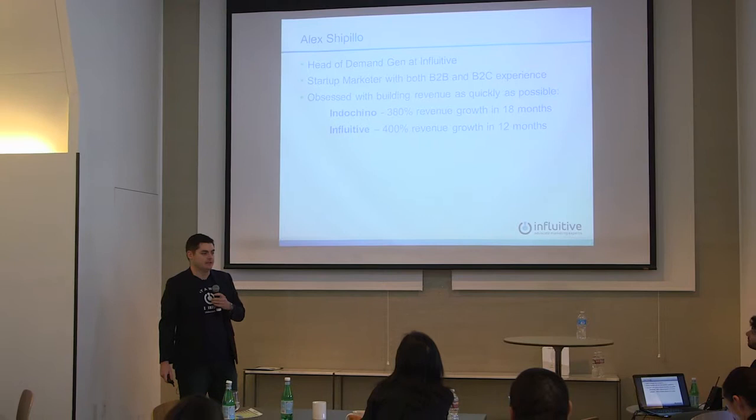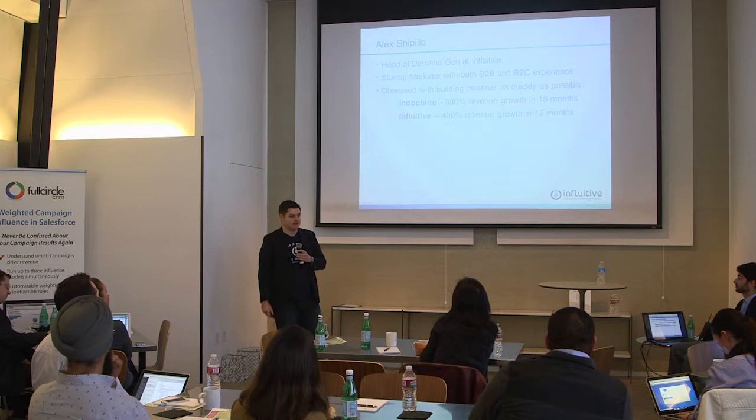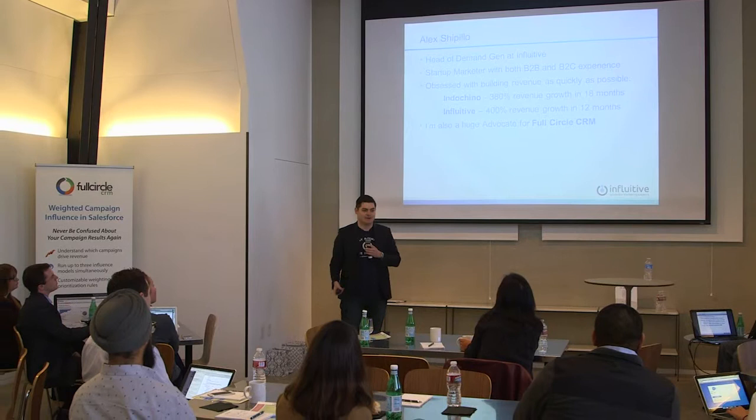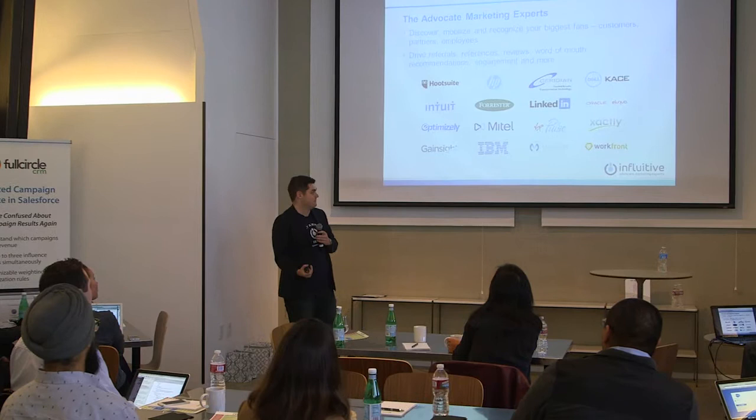A little background about me: I love fueling growth. I've had both a B2C and a B2B background — B2C with Indochino, making men's custom suits and jackets like this one. I've been at Influitive for just over a year now and we've had absolutely amazing growth. I'm also a huge advocate for Full Circle, and I've given probably half a dozen referrals to Josh and his team in the last year.